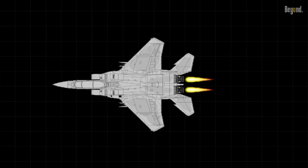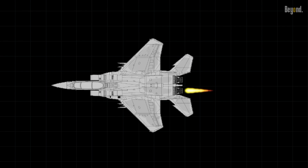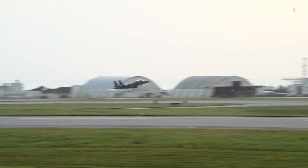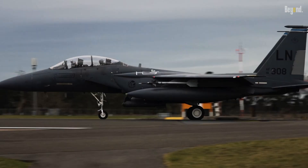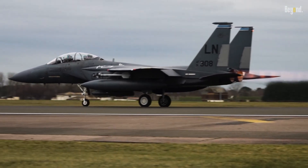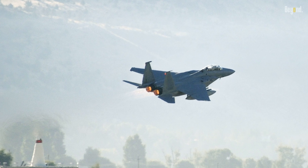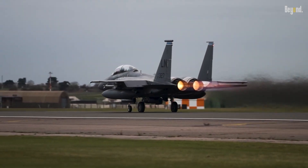The decision to equip this fighter jet with two engines wasn't just about power, but also about safety. With two engines, the F-15 can continue to operate even if one engine fails. These are high-performance, high-thrust engines that give the F-15 its impressive speed and acceleration. This jet is also an all-weather warrior — rain, snow, or shine, the F-15 is built to fly.